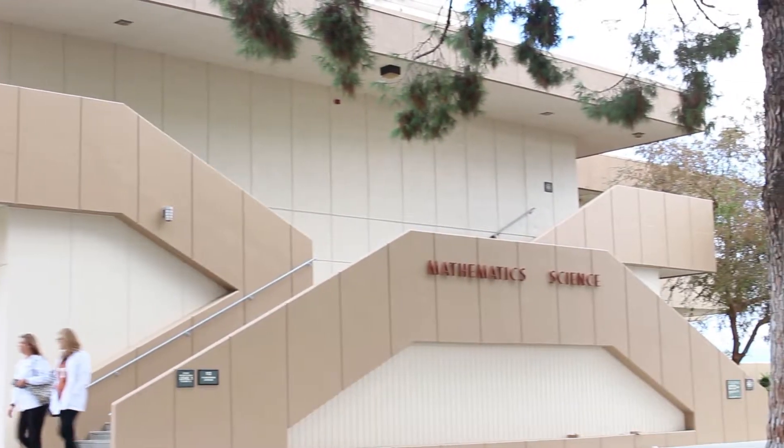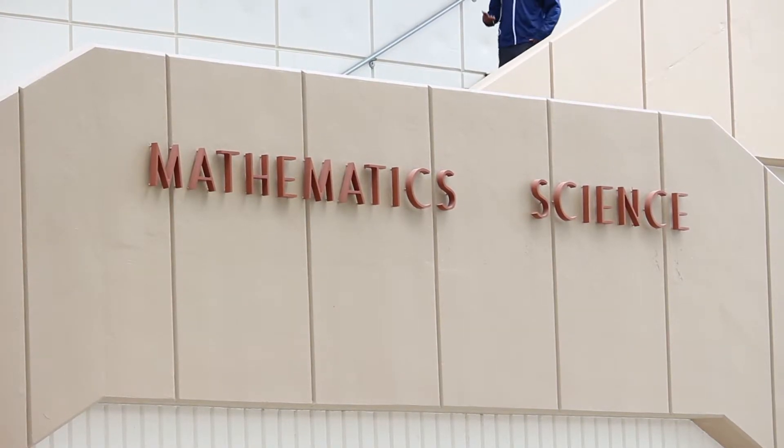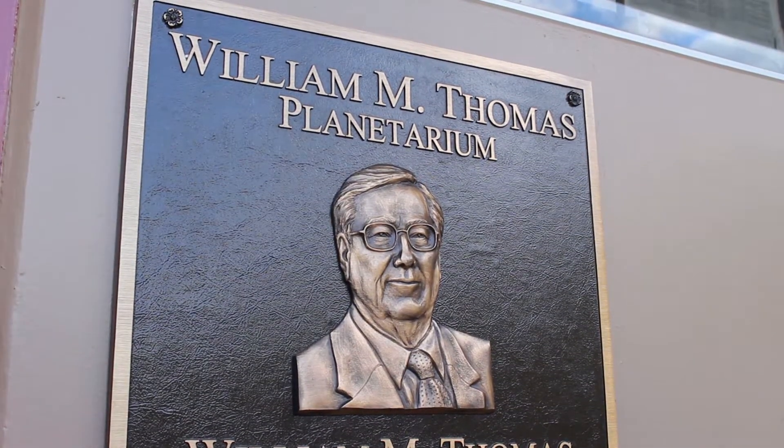The planetarium has actually been around since 1962. It was part of the original math-science building — about 40-some years. Then around 2005, we had a huge remodel of the planetarium.